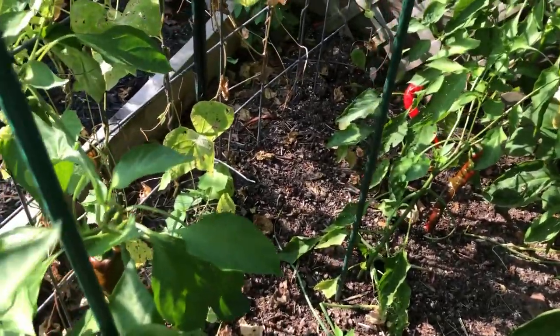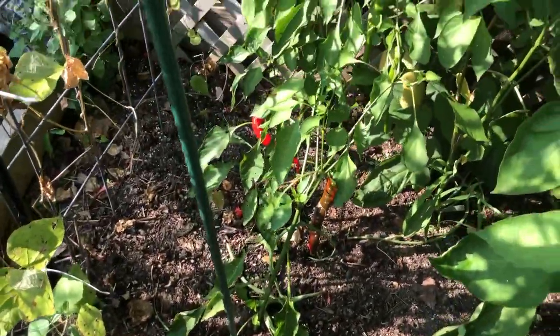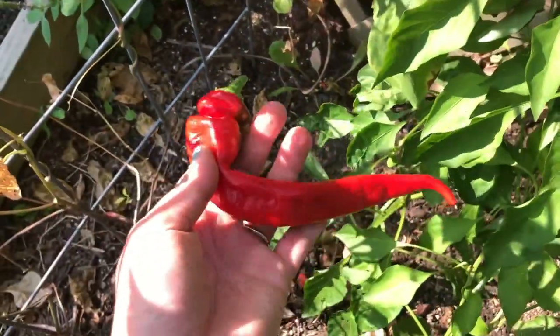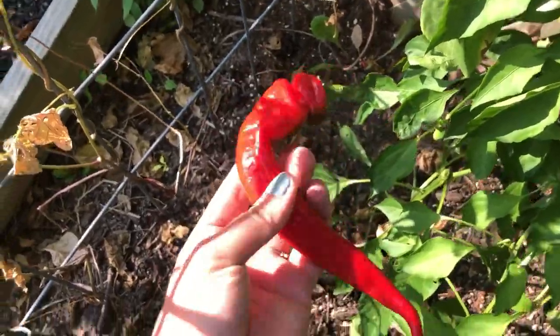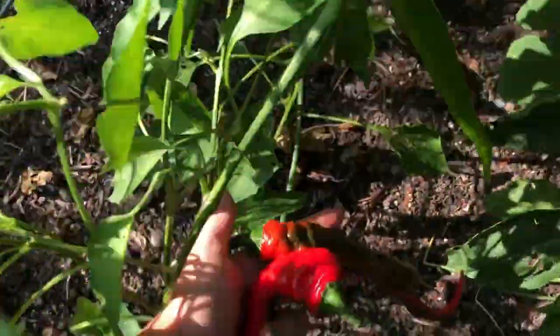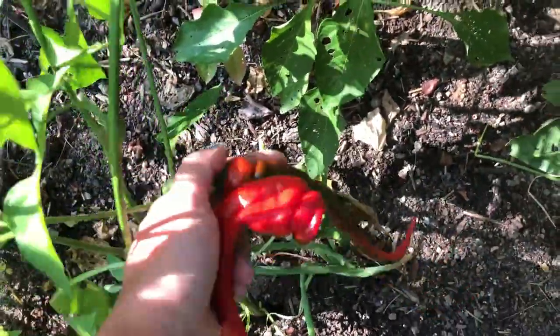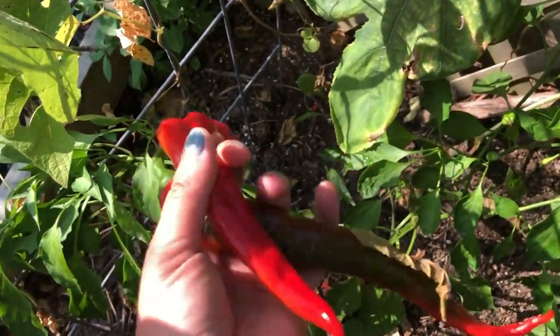We're going to move down to the peppers. I think we've got at least a couple that are ready. Here are the Jimmy Nardello peppers — I've shown these a couple of times. They get pretty big, but we are waiting for them to get red. We've got a beautiful example right here. It looks like where the sun touches, it tends to turn red a little bit quicker. So a nice harvest here of the Jimmy Nardellos.